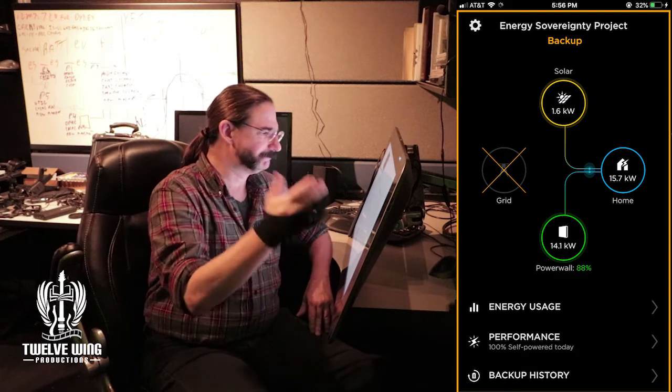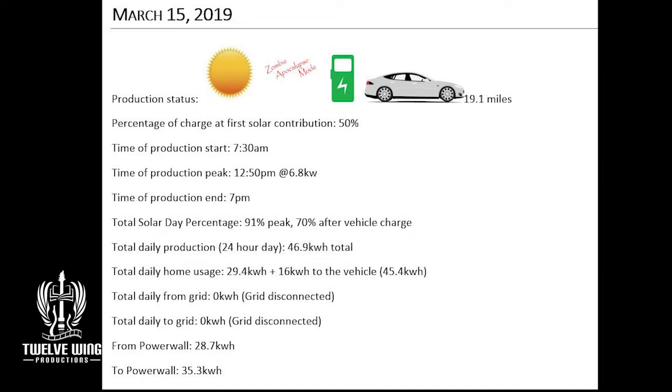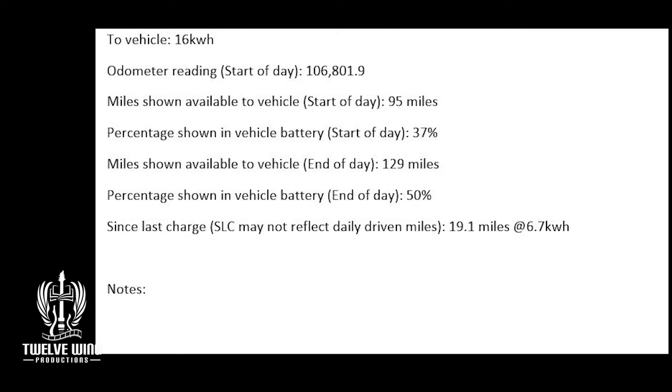With the system in full backup mode, that brings us to our traditional closeout date. The 15th was a little more sane driving — I generally replicated what I usually do in the 5 to 20-mile range depending on the day. I began our solar contribution at 50%, quite a bit of contribution from solar — 46.9 kilowatt-hours in total. That brought our total solar day to a 91% peak, and then I put some power into the vehicle, bringing us down to 70% after the charge. 16 kilowatts went to the vehicle. We'll go over all the vehicle data, start and stop data, in detail at the end of the month.